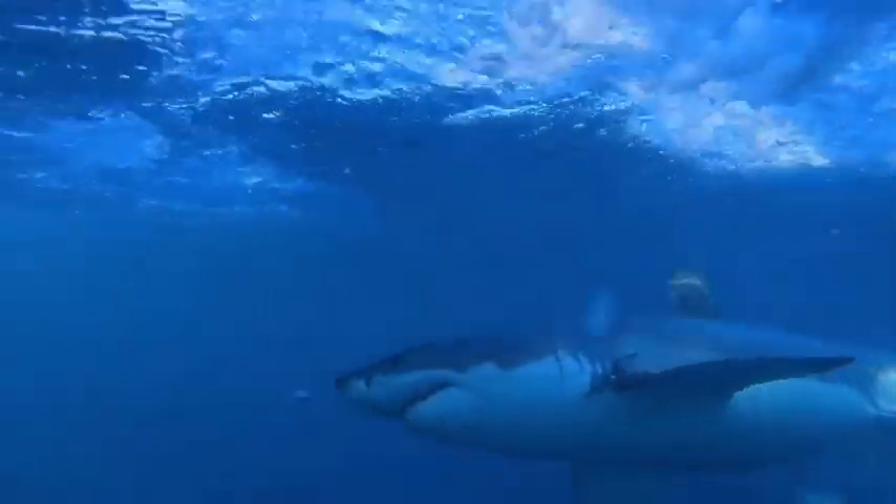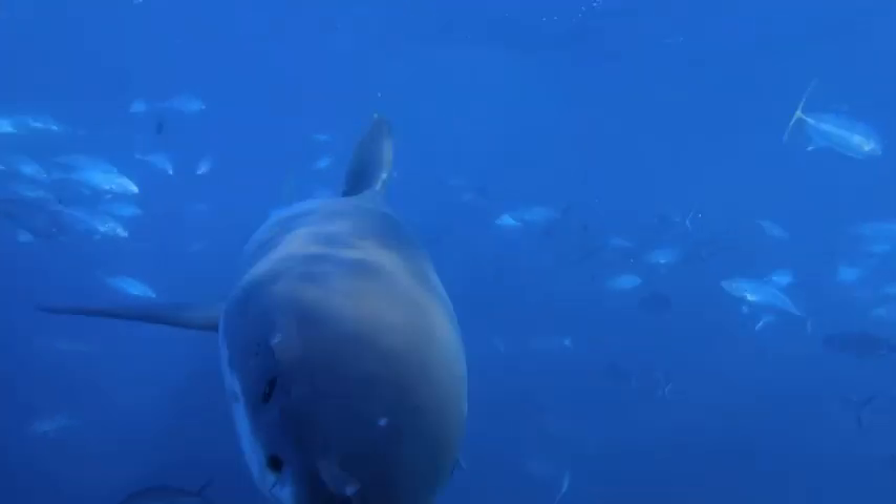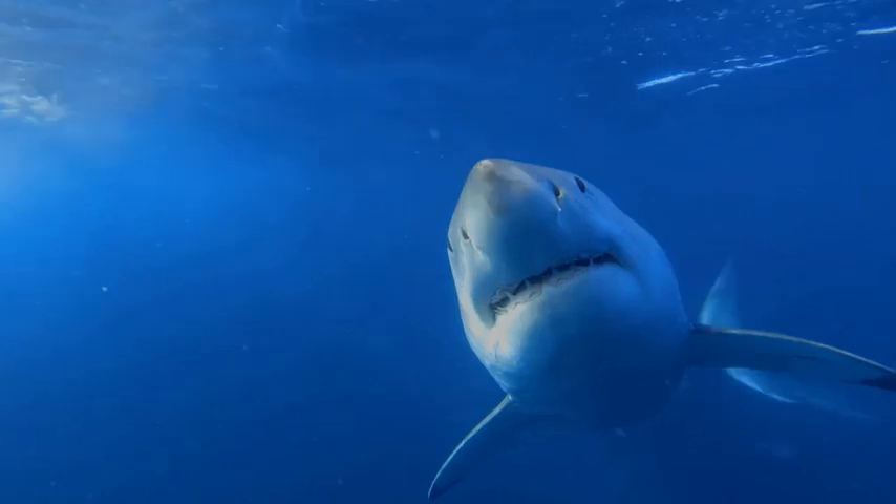Sharks feel sound through detectors that extend along the body. This gives them an acute sense of where the sound is coming from and allows them to hone in on their prey.